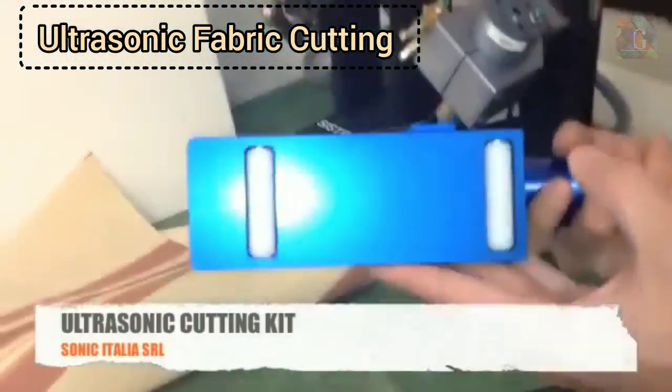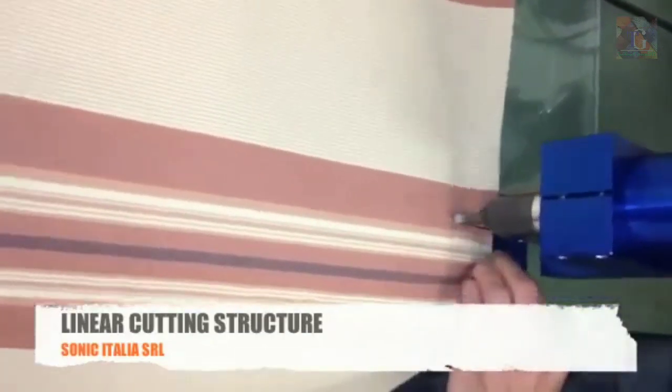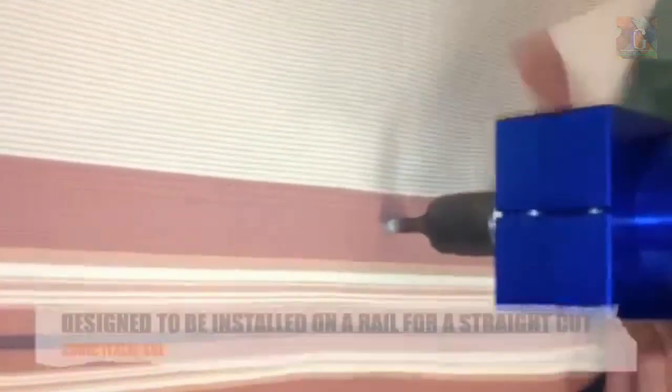Ultrasonic cutting is common in garment manufacturing where melted and sealed edges free from fraying are required. Ultrasonic cutters are also good for thick fabrics or fabrics with an uneven weave or variation in thickness, where laser cutting often gives a poor edge finish.